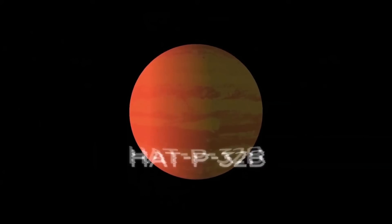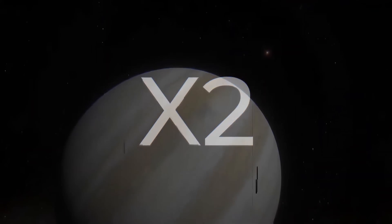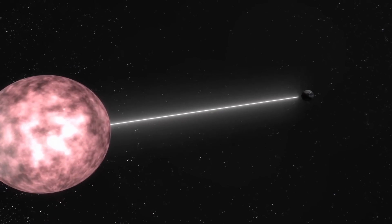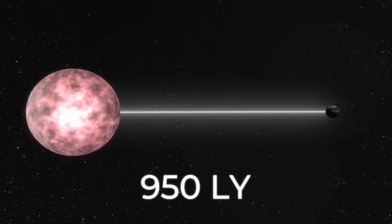The largest planet known to scientists today is HAT-P-32b. Its radius is about 90,000 miles, which is about twice the radius of Jupiter, the largest planet in the solar system. HAT-P-32b is located at a distance of 950 light years from Earth.